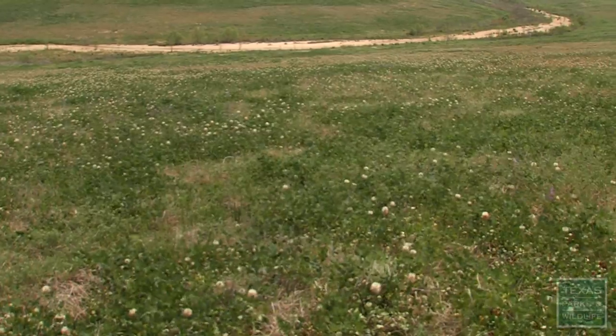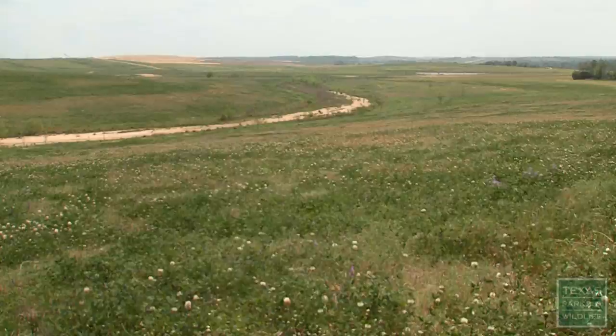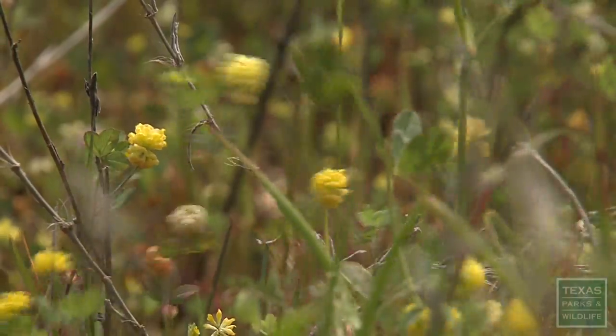We tried to build a real stream channel that existed just like it did before. It has the bends and the riffles, the pools, trees. We plant native grasses — all this to try to leave this footprint really as if we were never here.